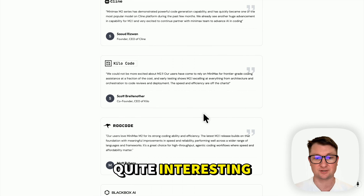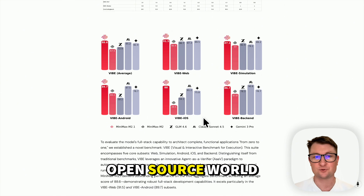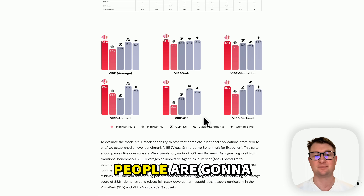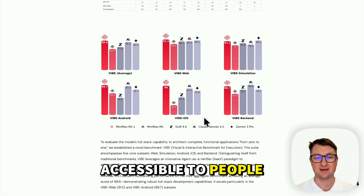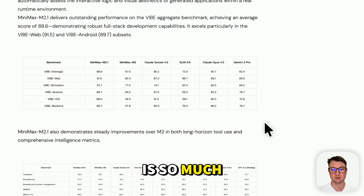Some of the first impressions are quite interesting, and some of these benchmarks show that the open source world is shipping and delivering improvements every few months. Now that open source and open weight models are out in the world, people are going to be fine-tuning and training and improving on this technology, and it's going to be a lot cheaper and more accessible to people outside of the major developed countries because the cost is so much lower.